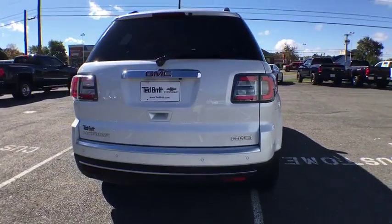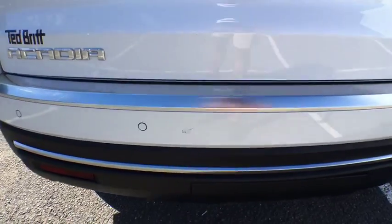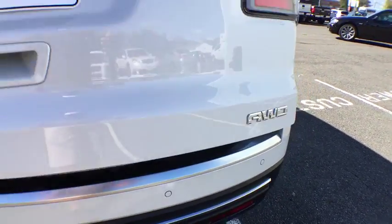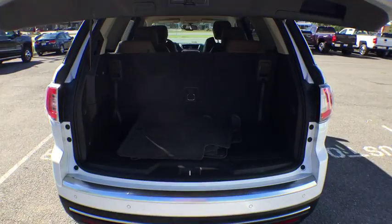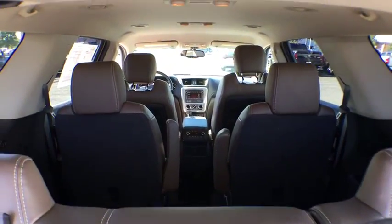The GMC Acadia is great capability coupled with exceptional safety. Offering better highway fuel economy than any other eight-passenger SUV, advanced technology, and thoughtful ergonomics, the Acadia is a premium utility that rejects compromise. This vehicle has less than 25,000 miles.